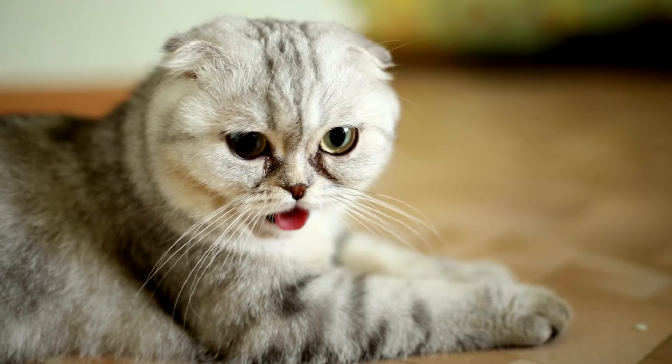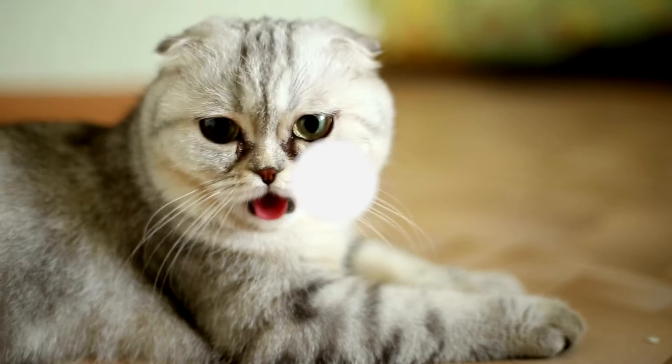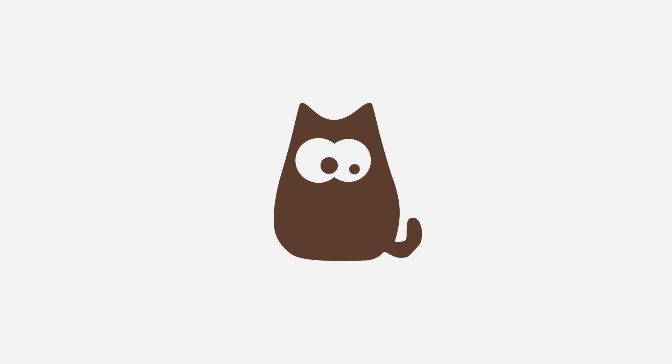Cats don't only choke because they've eaten something they shouldn't. AnimalWise explains the main reasons why your cat is choking and what to do about them.